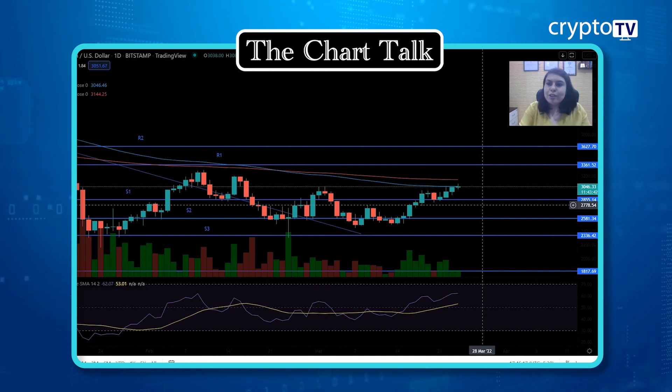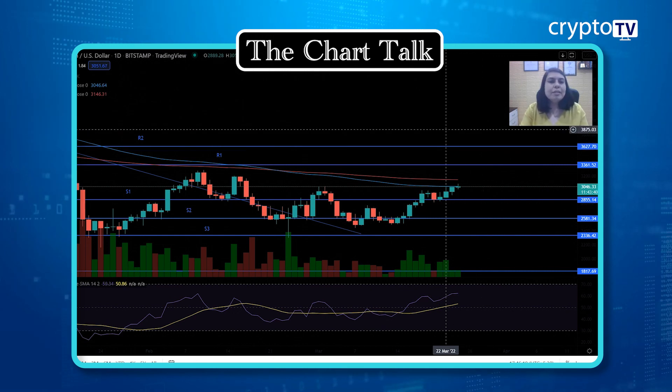If the price is able to close above the moving averages, then we can see the trend reverse in the Ethereum case. That's how we conduct analysis every day. I hope you are gaining some knowledge — be with us every day. Thank you so much.